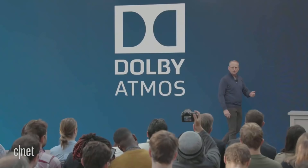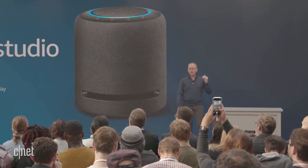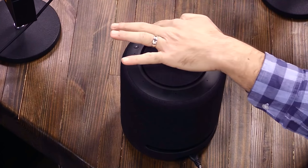It works terribly for me — Amazon is in the Australian market but it just does not understand my accent. Alexa, play 3D music. The playlist Best of 3D Music on Amazon Music. What you should be hearing, listeners, is 3D audio just going everywhere. Alexa, stop.